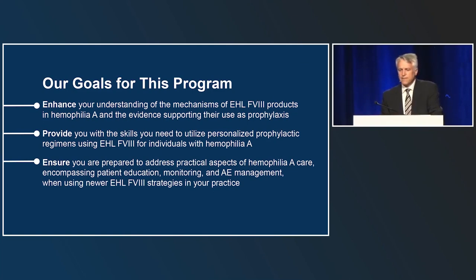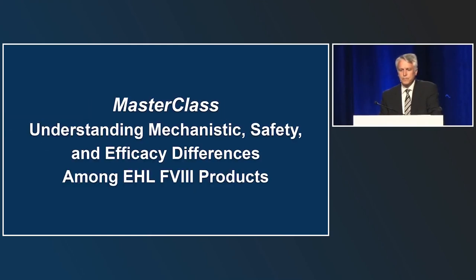Today's goals are to enhance understanding of the mechanisms of extended half-life Factor VIII products in hemophilia and the evidence supporting their use in prophylaxis, provide skills to utilize personalized prophylactic regimens, and ensure preparedness to address practical aspects of hemophilia A care—including patient education, monitoring, and incorporating newer extended half-life recombinant Factor VIII strategies into clinical practice.